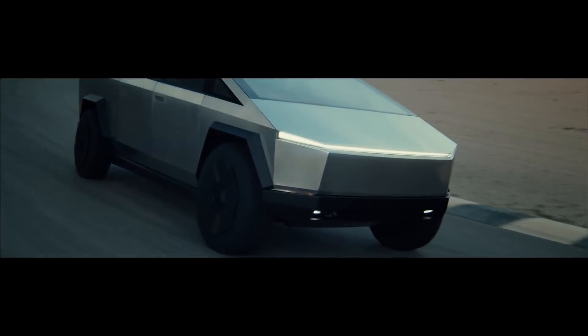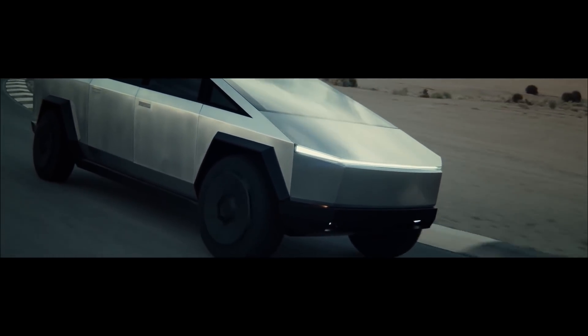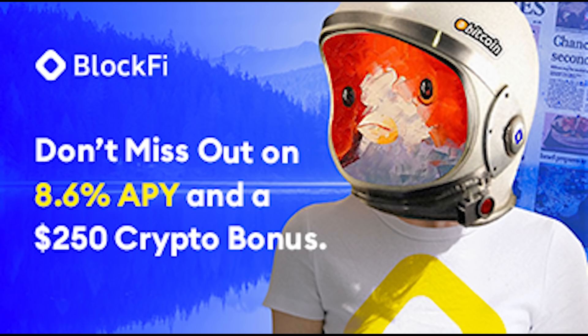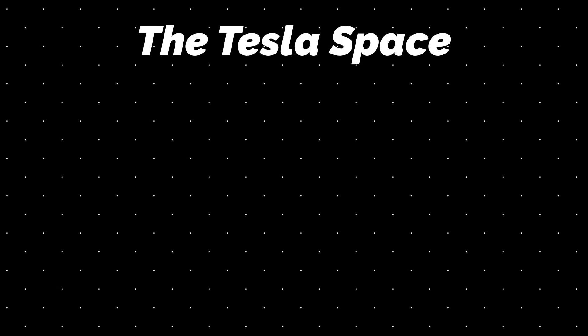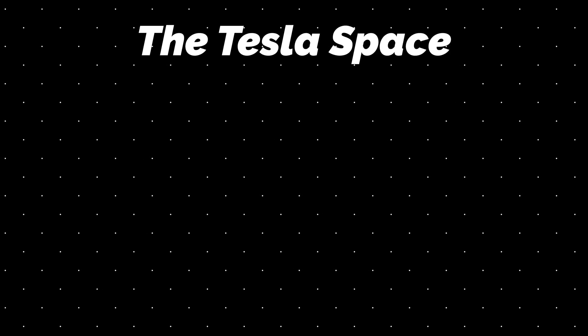Those are just some of my favorites, but I'd be curious to know what kind of Cybertruck fantasy concepts you're daydreaming about while we wait for production to start — let me know in the comments below. Also, check out our Tesla Space newsletter in the description; it only takes a few seconds to sign up for weekly news updates on all things Elon-related. If you're into cryptocurrency, check out our partners at BlockFi using our link in the description to get up to $250 in free Bitcoin. Don't forget to give this video a thumbs up and subscribe to our channel for weekly content just like this.